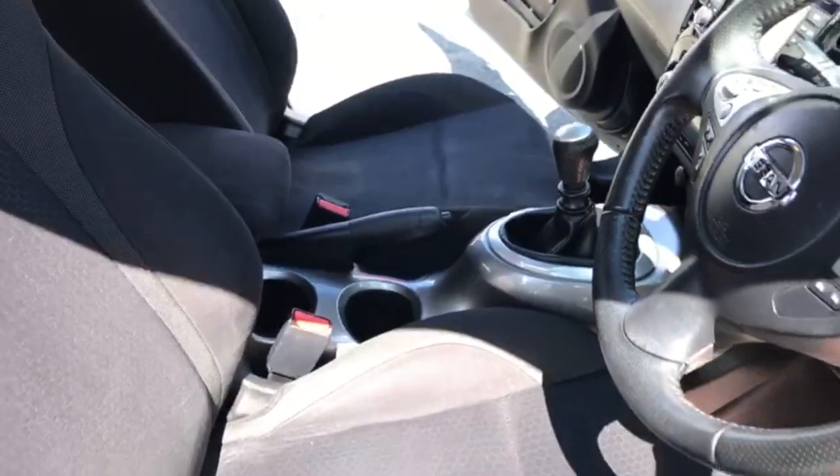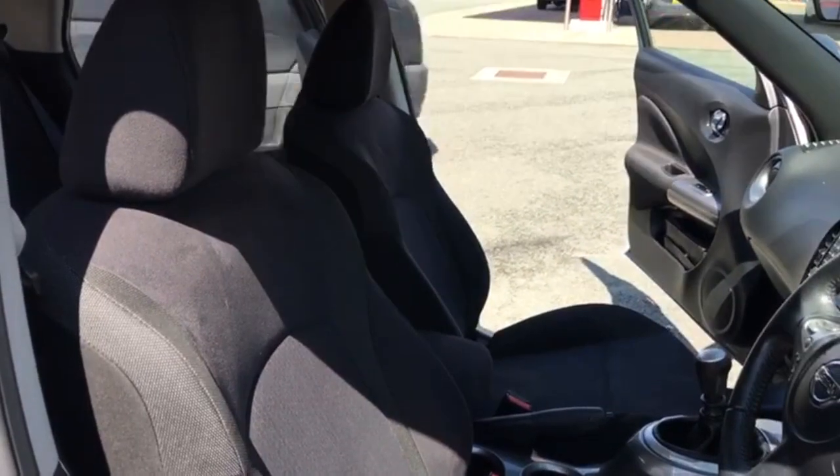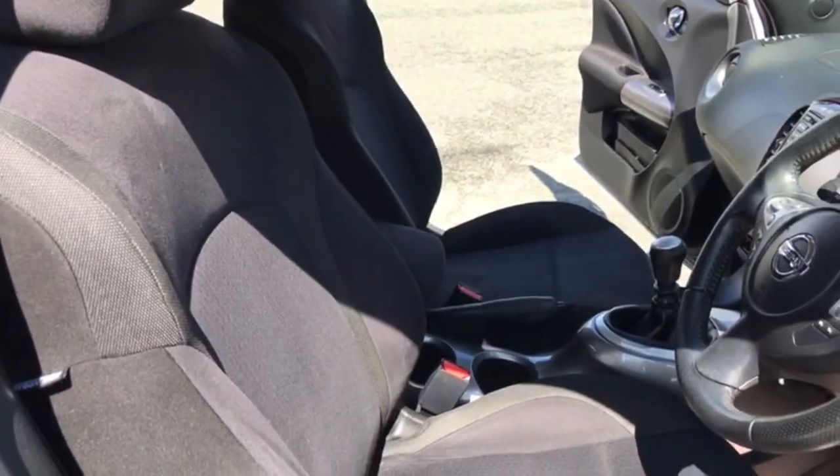Two cupholders in the middle. As you can see from the camera, the condition's all good in the front, with no burns or rips.